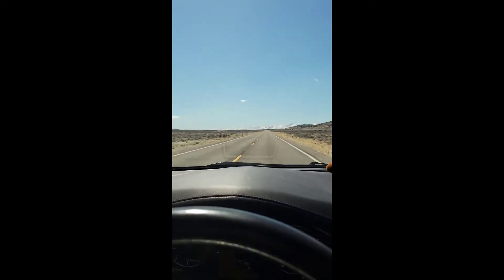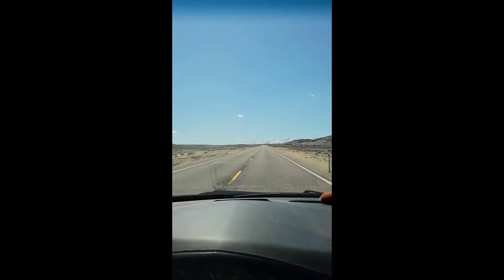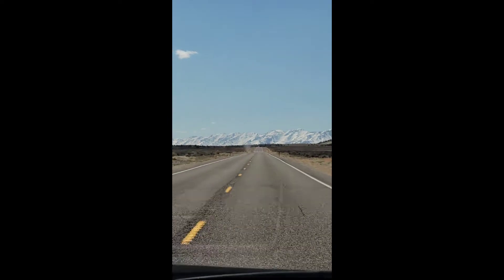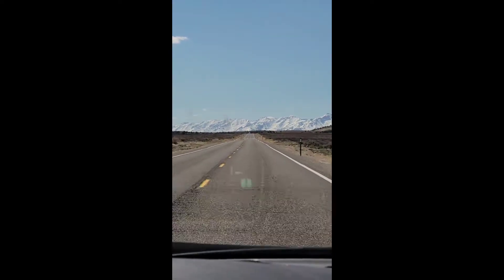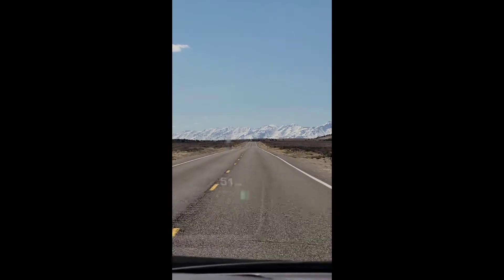Check this out. Zoom in a little bit here. That's what I get to drive into right now. Should be amazing.